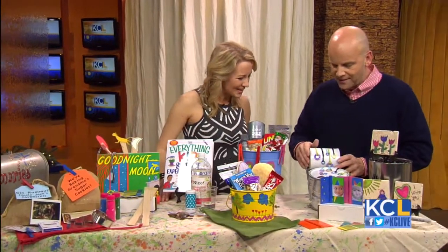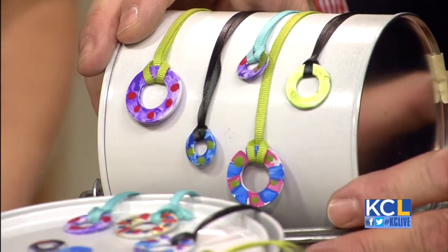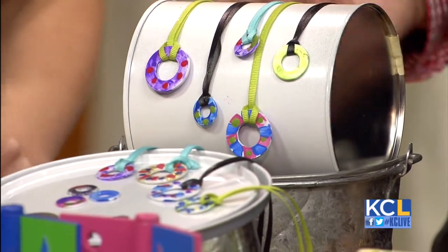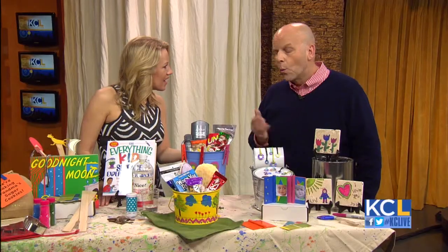Here are necklaces we made out of plain old washers — kids can paint them with just craft paint. They're not fancy, but actually quite nice. My daughter said they could be great keychains, and great teacher's gifts. You can get something personal and wonderful.